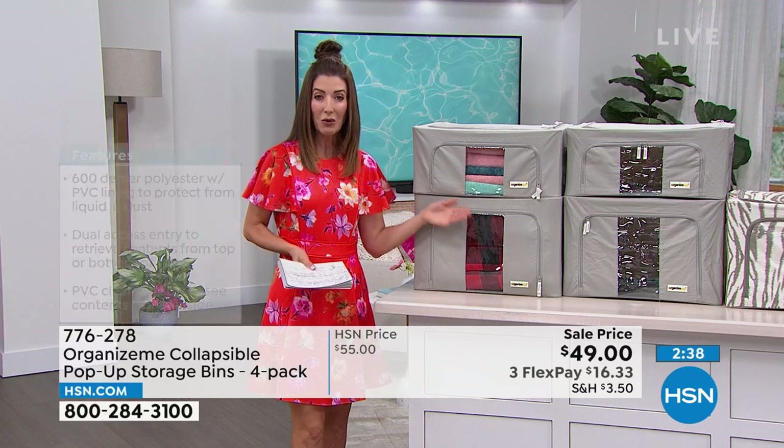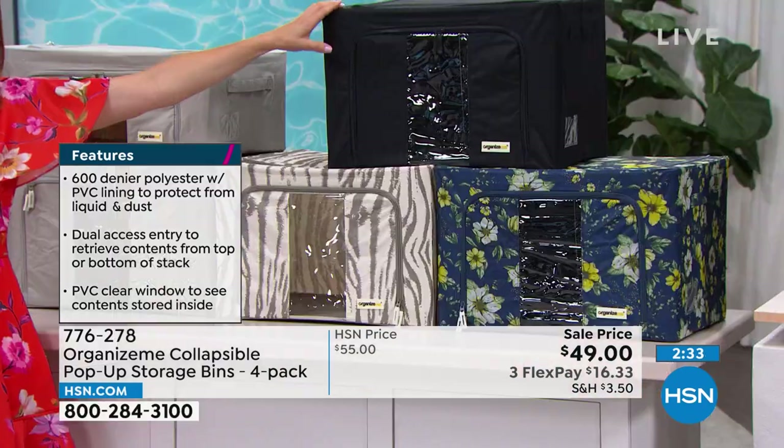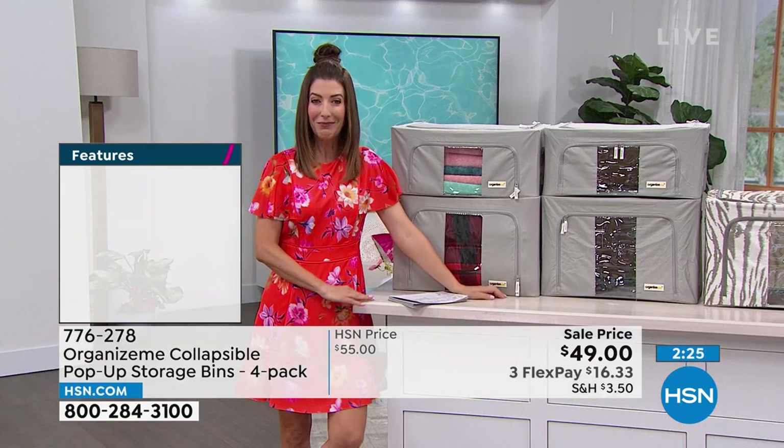Megan, these are such a great value. Don't forget there's gray, white zebra, black, and that navy floral. Navy floral is the most popular, and you can see it in full bloom right in front of Megan.